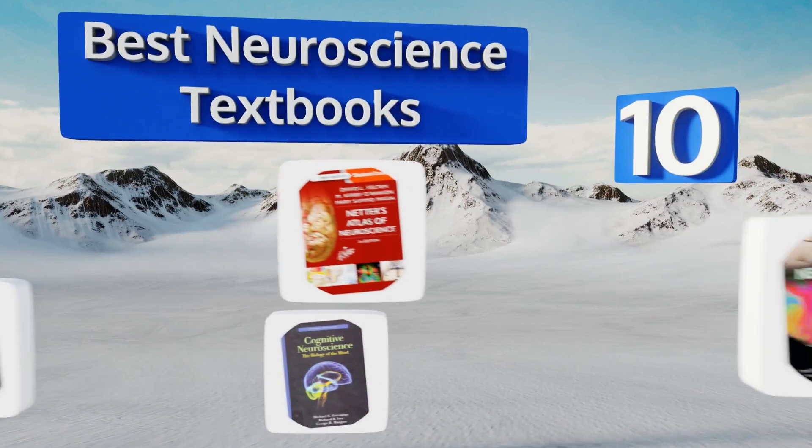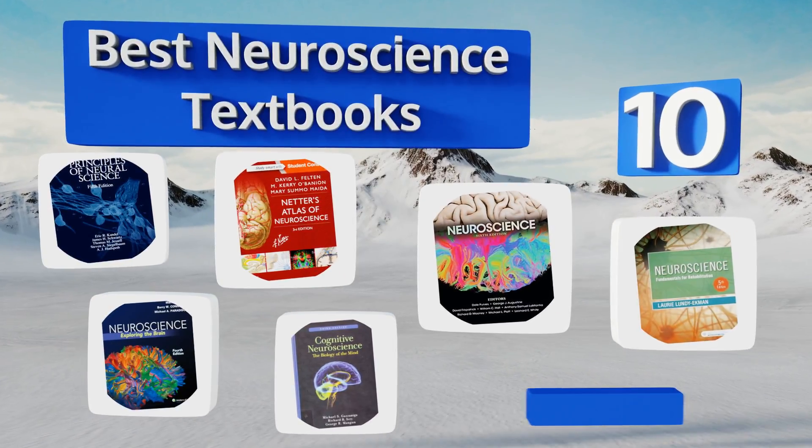EasyVid presents the 10 best neuroscience textbooks. Let's get started with the list.